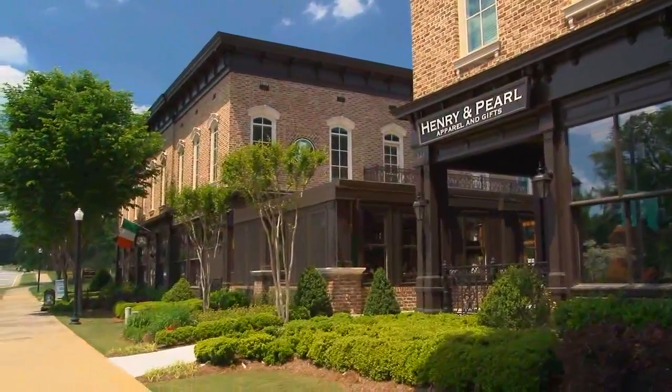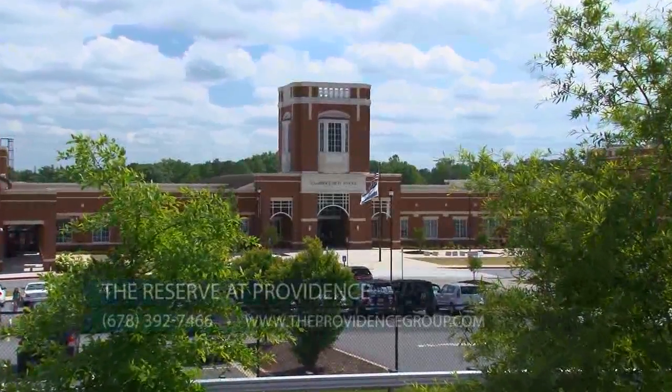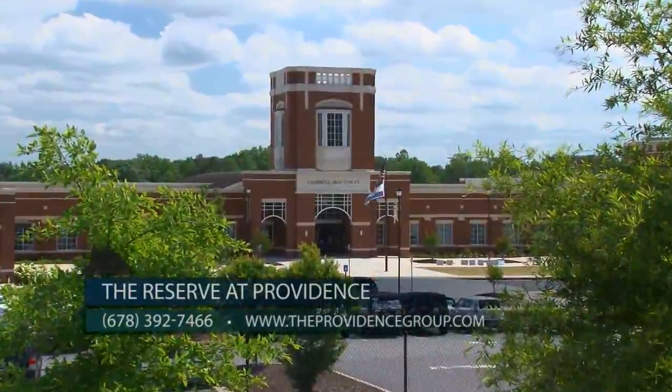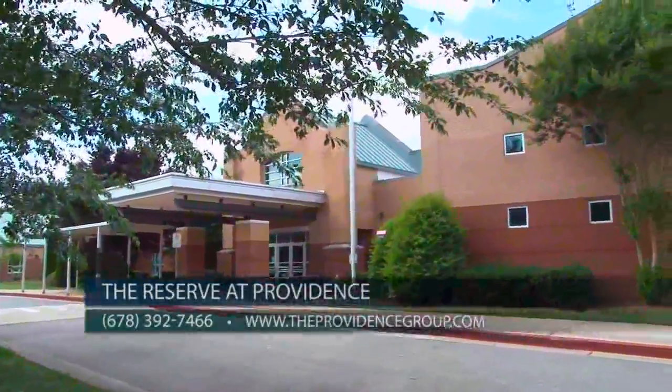The location is wonderful — we're in a fantastic Milton location right off Providence Road with easy access to Georgia 400 and downtown Alpharetta and Crabapple. The community is also located in an award-winning school district including Cambridge High, Northwestern Middle, and is within walking distance to Summit Hill Elementary.